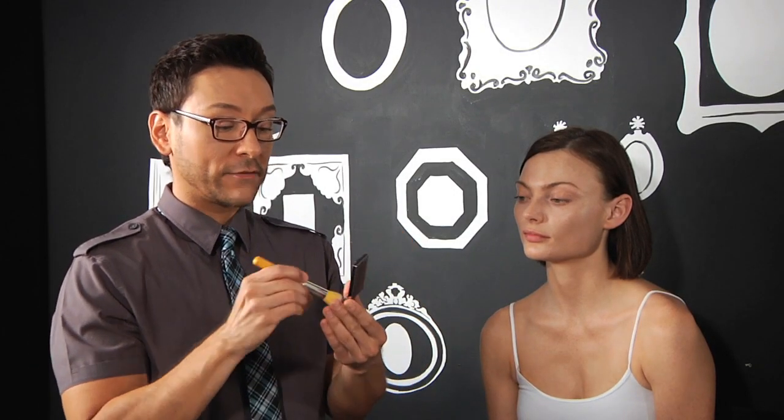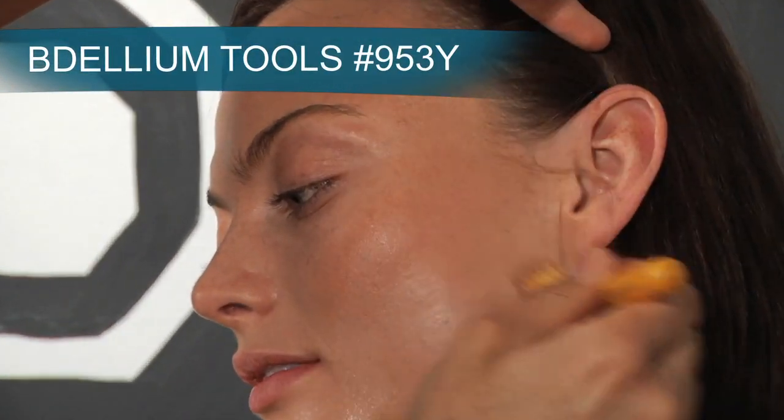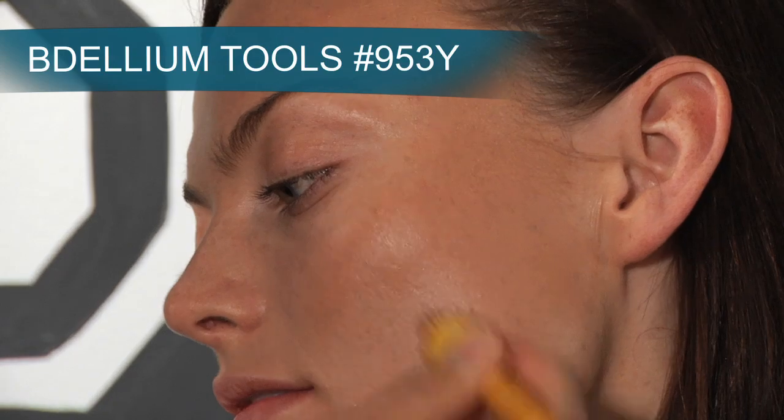Now I'm going to use the Josie Marin Cream Bronzer Beach No. 1 to give her a little bit more color and definition to her temples, cheeks, and chin. I'm using a dome-shaped foundation brush made of synthetic fibers to create an airbrushed effect with a cream bronzer.